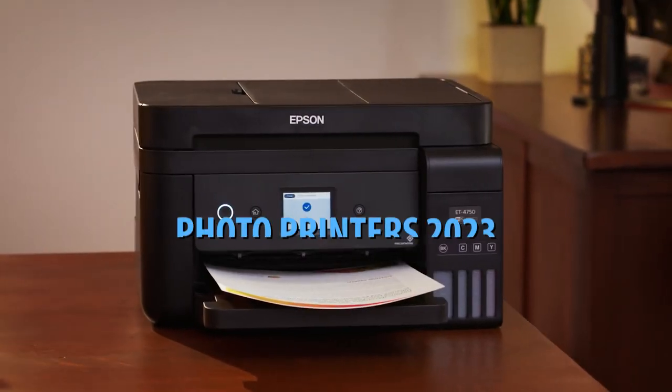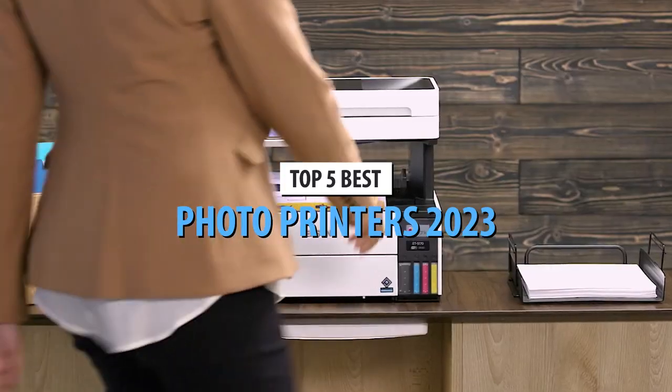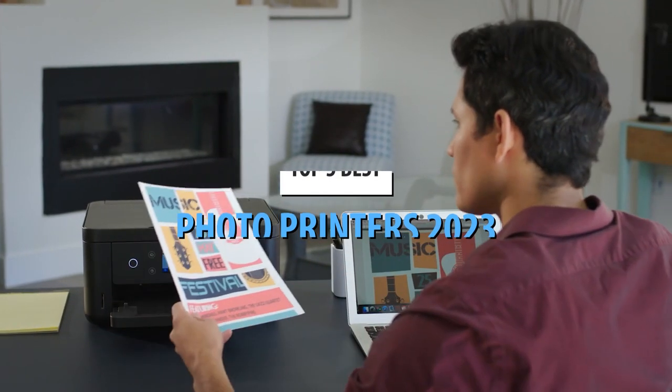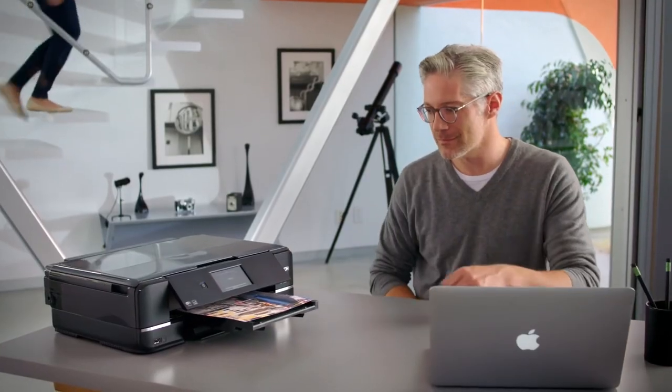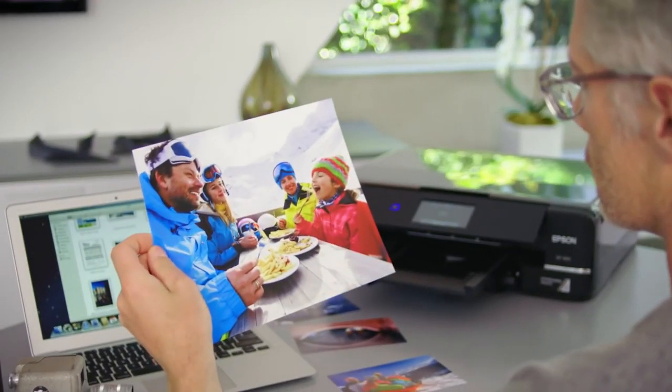What's up guys, today's video is on the top 5 best photo printers in 2023. Through extensive research and testing, I've put together a list of options that'll meet the needs of different types of buyers. So whether it's price, performance, or particular use, we've got you covered.